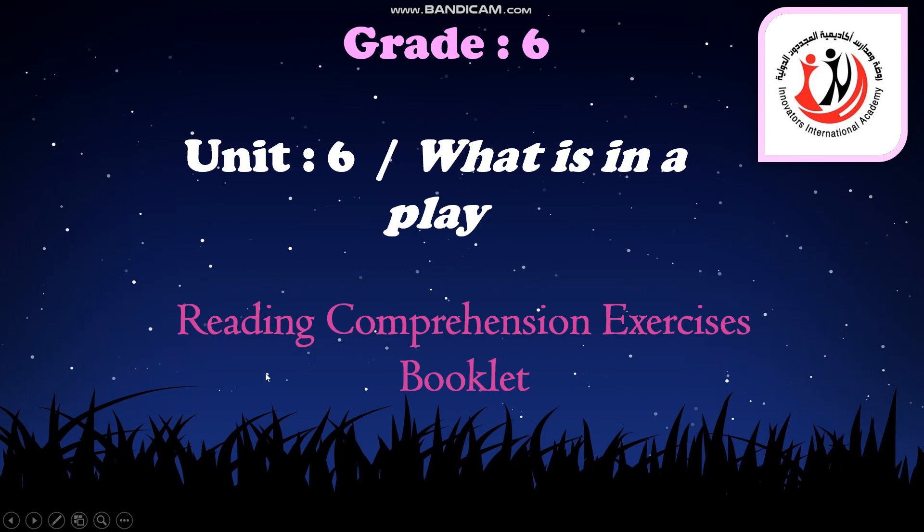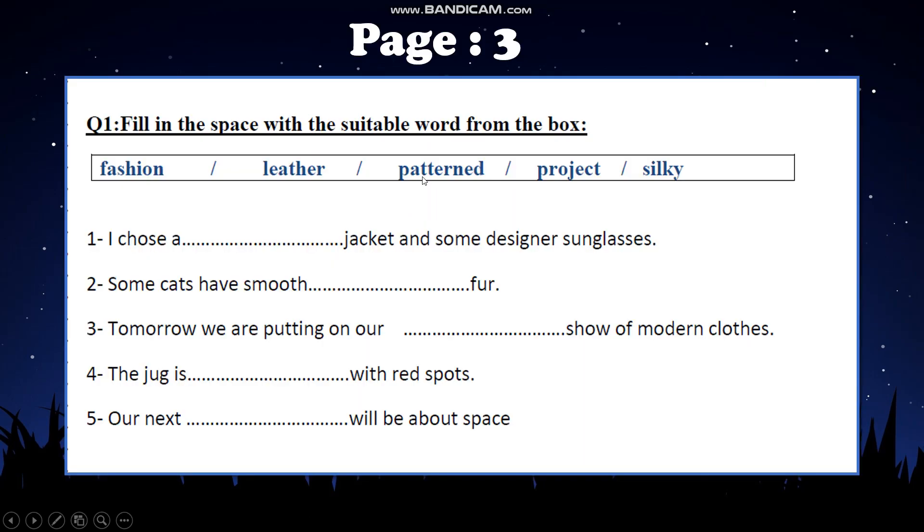Good morning, students. Today we are doing some of the reading comprehension exercises from the booklet. I want you to start with page 3. In page 3, we have an exercise on the vocabulary.